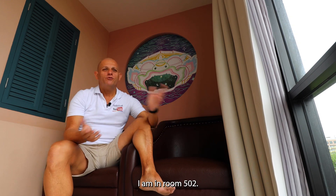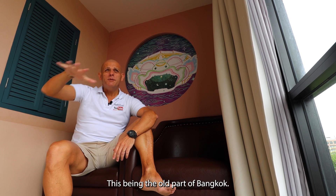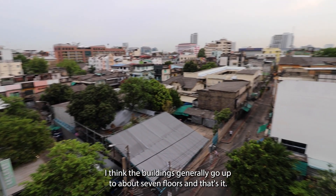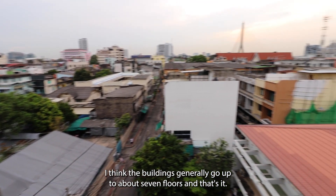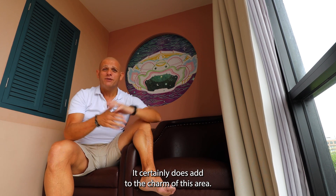I am in room 502, which is the top floor of this building. This being the old part of Bangkok, there are no high-rise buildings here. The buildings generally go up to about seven floors and that's it. It certainly does add to the charm of this area.